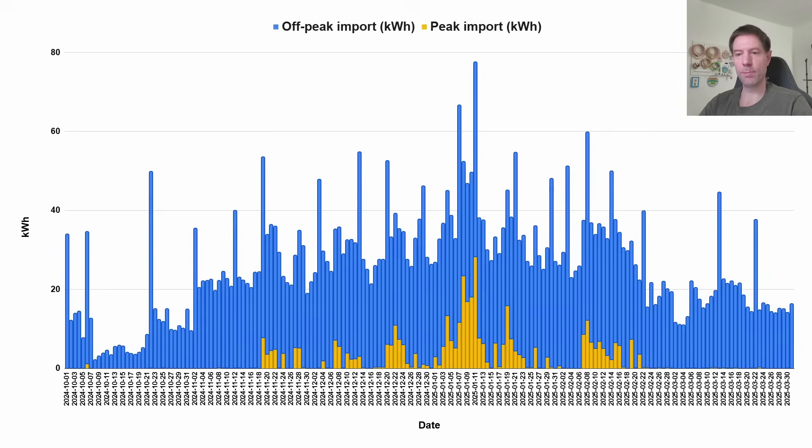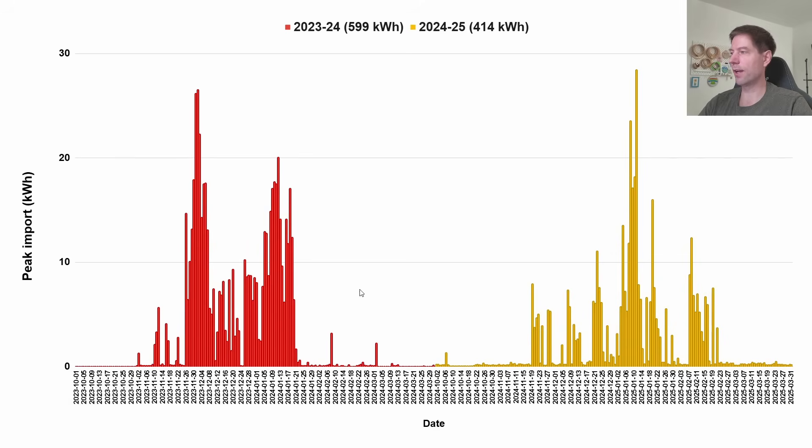This is the peak and off-peak import of power into the house. You can see that basically in March we've essentially not really imported any peak electricity at all — everything that's been pulled into the house from the grid has been at off-peak rates overnight during the cheap Octopus Go period. The yellow there is the peak and the blue is the off-peak. Last year we imported a total of 559 kWh between the start of October and the end of March, and this year we've imported 414 kWh over the same period. I think this is almost certainly down to the fact that we're doing this overnight heating during the winter with preheating the house using off-peak power, which means our battery lasts that much longer through the day.